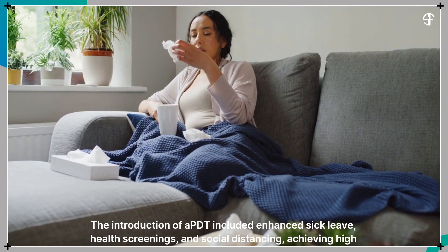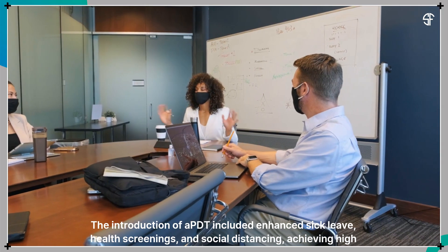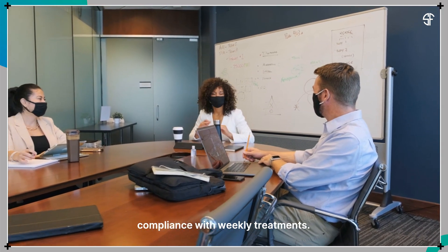The introduction of APDT included enhanced sick leave, health screenings, and social distancing, achieving high compliance with weekly treatments.